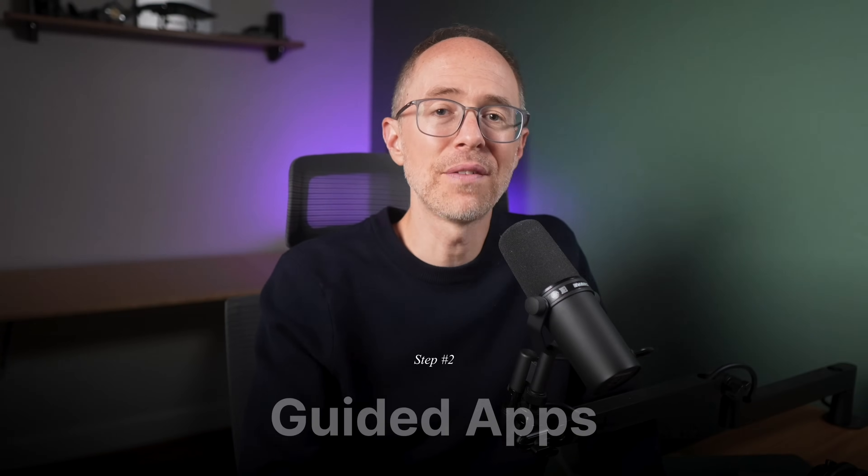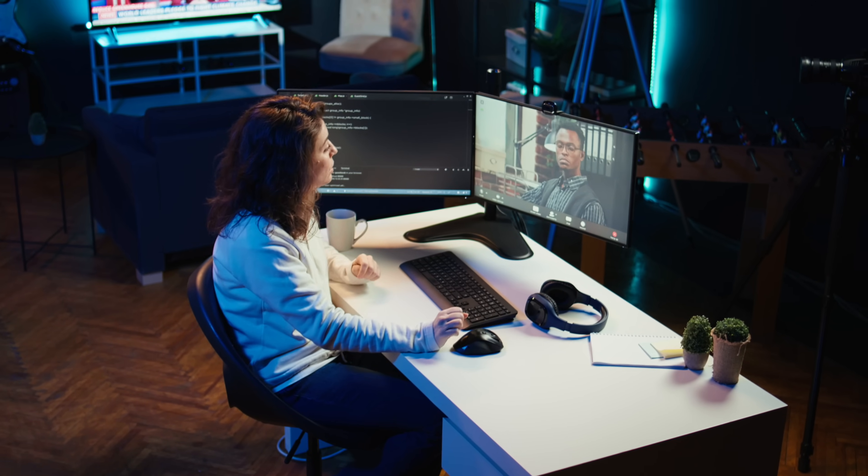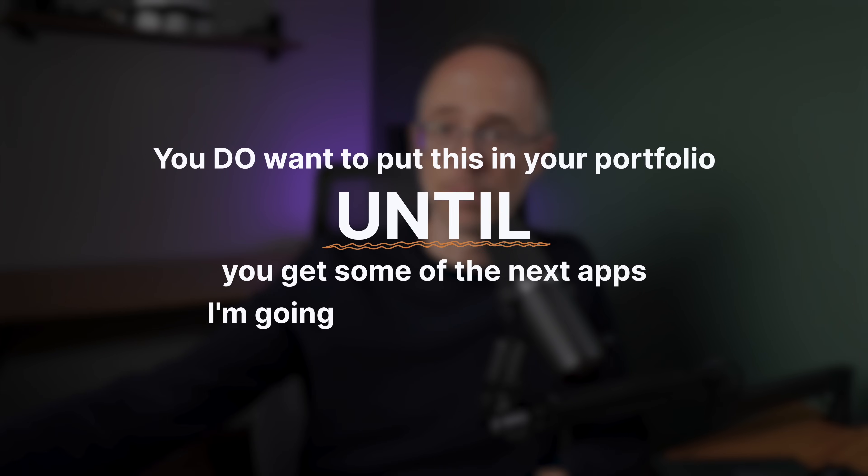Number two: guided apps. I consider two situations to be guided projects. Number one, any course like a Udemy course or a Zero to Mastery course where they not only teach you a technology or language, but they work through a series of apps with you — you build them alongside the teacher. These are great. You learn the bigger picture of how projects are structured, how to keep them clean, and how to build an app of substantial complexity, like a Reddit clone or a Facebook clone. But at the end of the day, it isn't really your project. You learned a lot from a seasoned developer, and this is important in the overall cycle of learning — you have to do this. But could you have created that without his or her help? So you do want to put this in your portfolio until you get some of the next apps I'm going to share with you built.